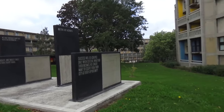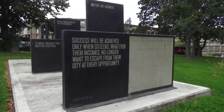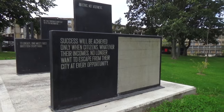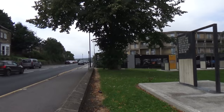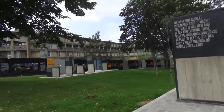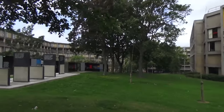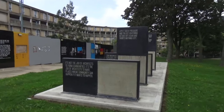I like that board there: 'Success will be achieved only when citizens, whatever their incomes, no longer want to escape from the city at every opportunity.' The disappointing thing is — where are the Sheffield folk in our buildings? We've got a globalist population camped out in Sheffield telling us what they want. We don't want their woke agenda. We want a cleaner, greener city, but not for profit.